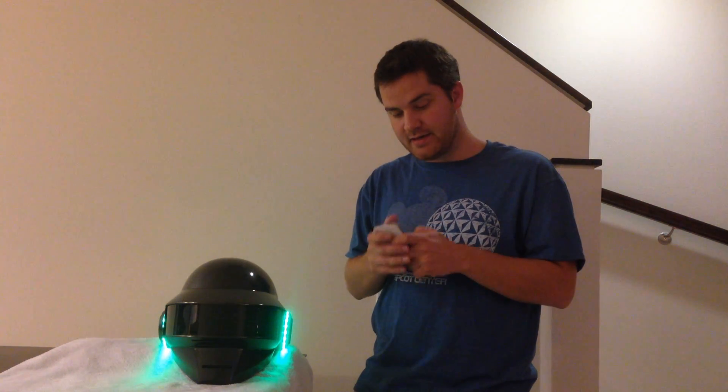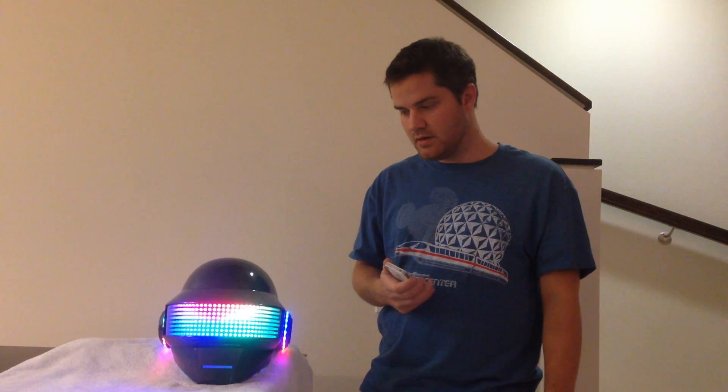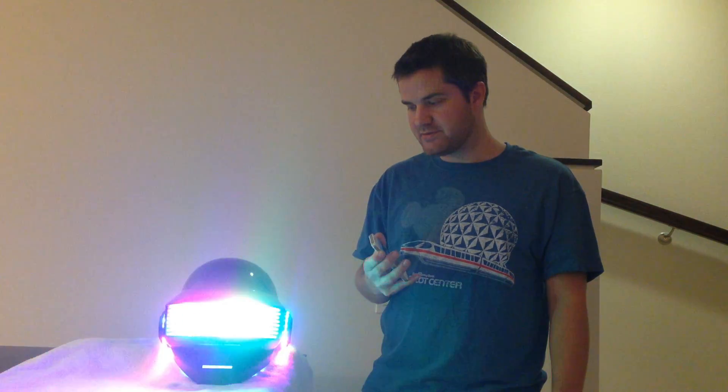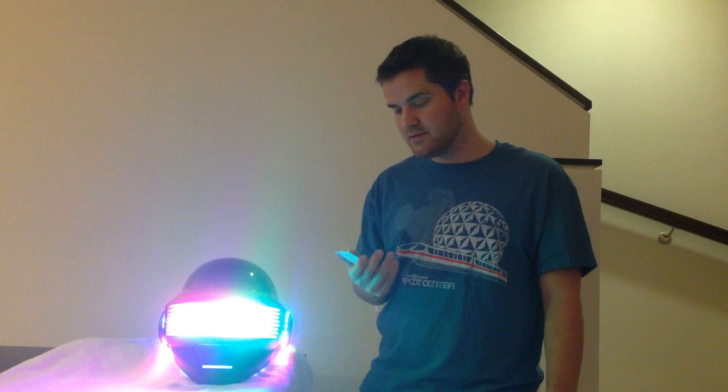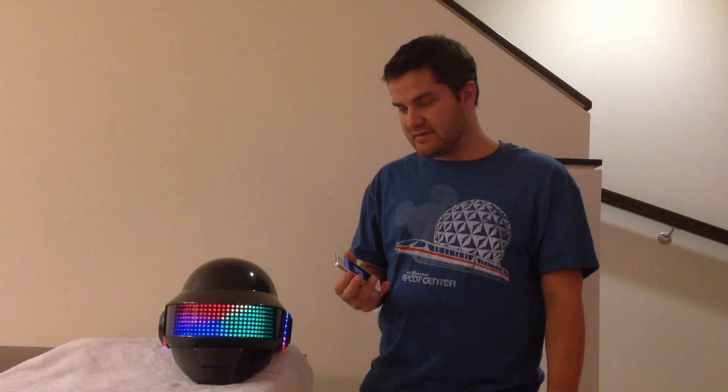Lastly, I can control the brightness of the screen using the volume control on the side of the phone. I'm going to press volume up here and it's going to raise the brightness of the screen. That's about as bright as it gets. And then I'm going to press volume down — you can see it gets very dim.